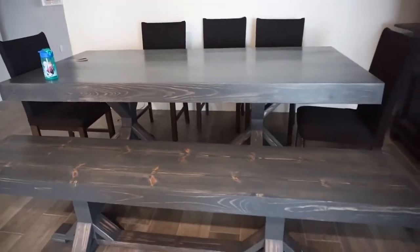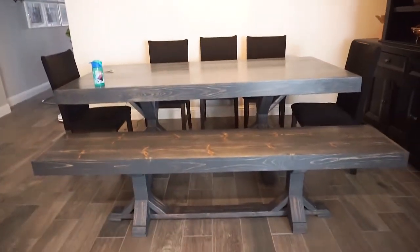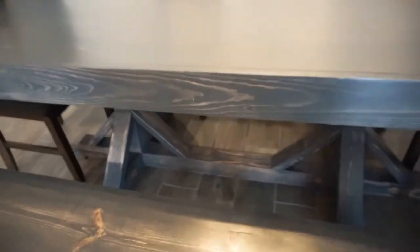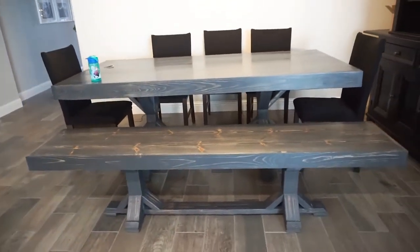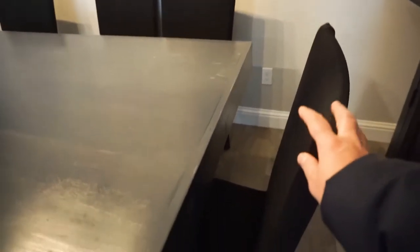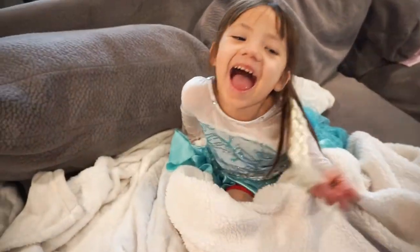I wanted to show you guys our new dining table and bench. I think it's like an eight-foot table — it's actually custom made. The finish is a charcoal, deep gray with a hint of blue in it. We just used our old chairs from our previous dining table set, but they were a little too brown so I bought these covers from Amazon — all black — and covered the chairs up. It's like a little sheet that you just slide all the way down.